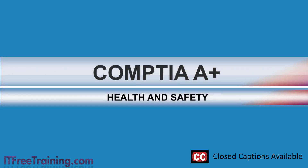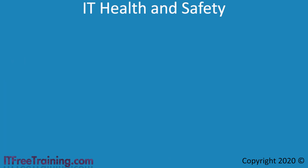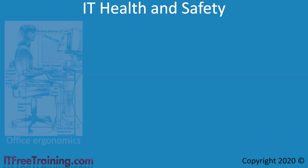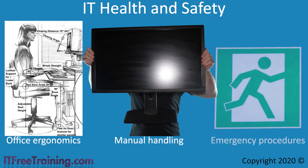In this video from ITFreeTraining, I will look at general health and safety when it comes to working in the computer industry. In your career, you may find yourself working in many different industries, including factories. It is important when you work in hazardous areas that you work safely. In this video, I will look at three different areas of IT health and safety: office ergonomics, manual handling, and general emergency procedures.